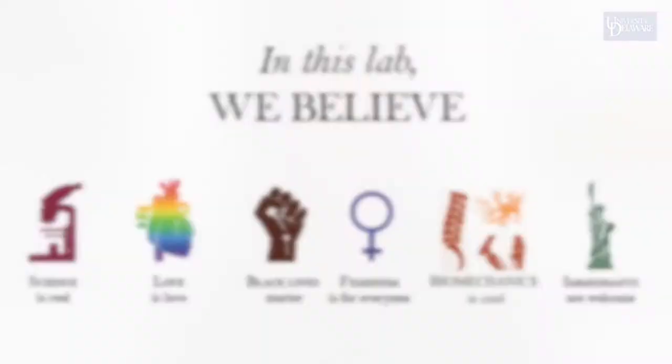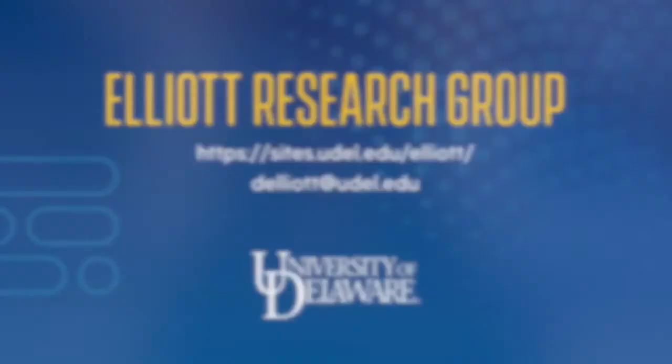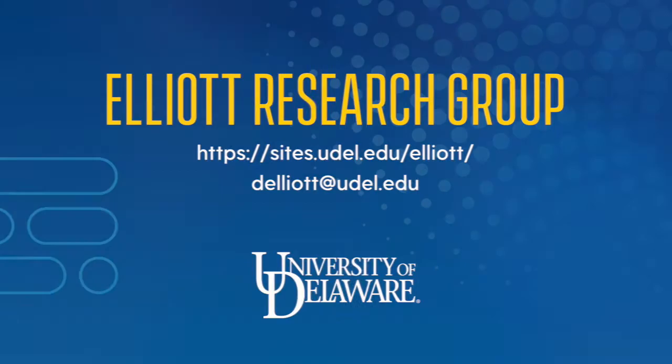Thanks for taking the time to meet our lab. We're a collaborative team and are committed to anti-racism, accepting multiple views, and caring for each other through the challenges and victories that is scientific research and graduate training. Please visit our website or email us to learn more about our work and joining our team.